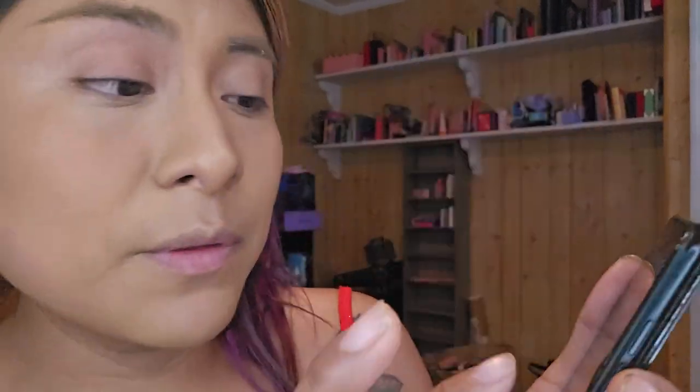Let me bring it up. It's the Phantom Thieves Limited Edition makeup collection — I believe it was for a video game. Persona 5 Royale is what it is. I ordered the whole collection and it's going for $196. I got it on the payment plan, so don't feel bad about doing that if you need to — that's definitely what I had to do.